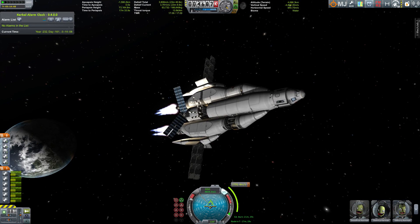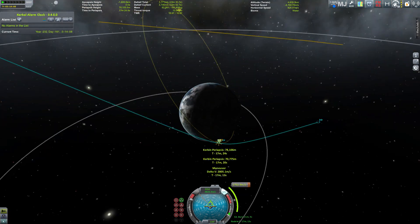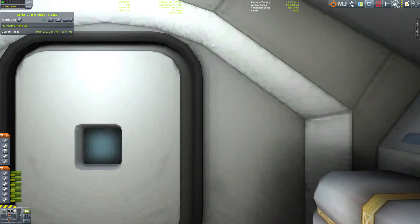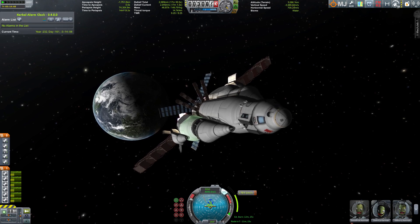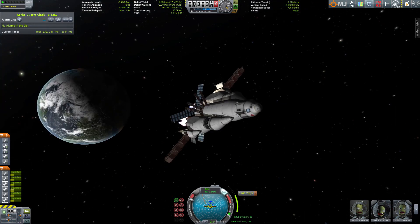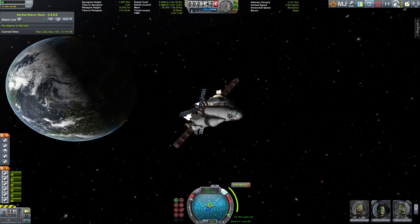That is a very welcome sight for a crew that has been in space for more than 230 years. If you look at the top left corner you can see that my mission timer is already confused and is now counting minus values — a slight technical error on the board computer of the Ozymandias. But nothing that can stop the crew from getting home. Since this is a very long burn, I decided to skip through some parts of it.